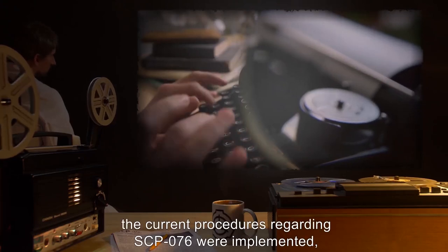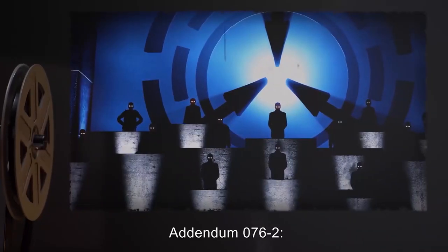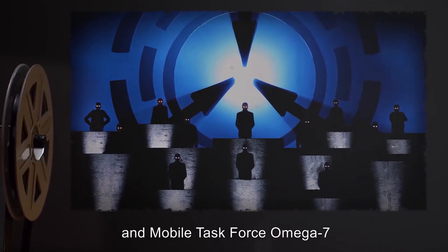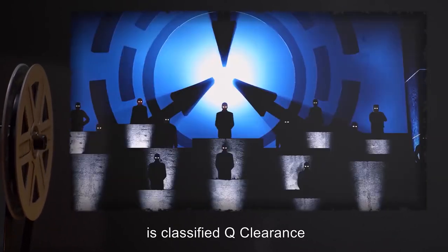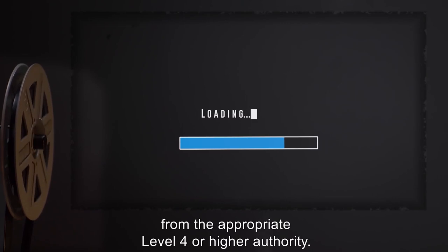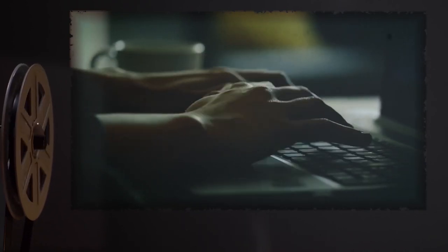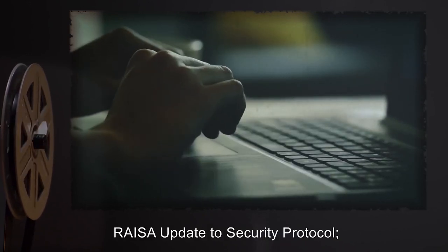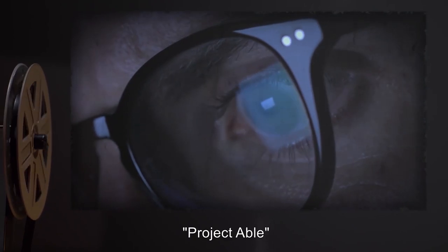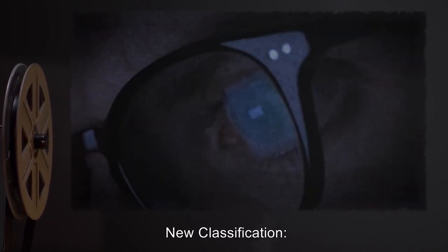After the last incident, the current procedures regarding SCP-076 were implemented, and are upgraded regularly with increases in technological standards. Addendum 076-2: Project ABLE and Mobile Task Force Omega-7, Pandora's Box. All information regarding Project ABLE and MTF Omega-7 is classified Q clearance by order of the O5 Council. Psychological Profile of Subject SCP-076-2: SCP-076-2 either possesses a mind constructed much differently than our own, or is completely insane, with little empathy or ideas in a way we would understand. Concepts such as sex, love, and equality are completely foreign to SCP-076-2. Subject is completely disinterested in sex, barely differentiating between genders except as a form of visual identification. Intelligence tests have been wildly inconclusive and no accurate result has yet been obtained.